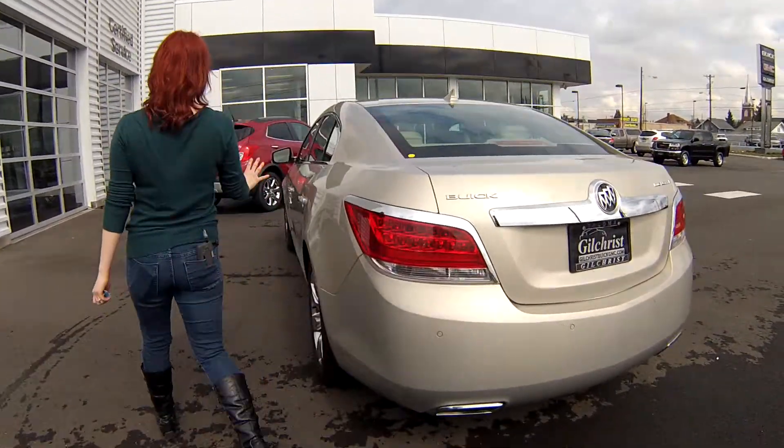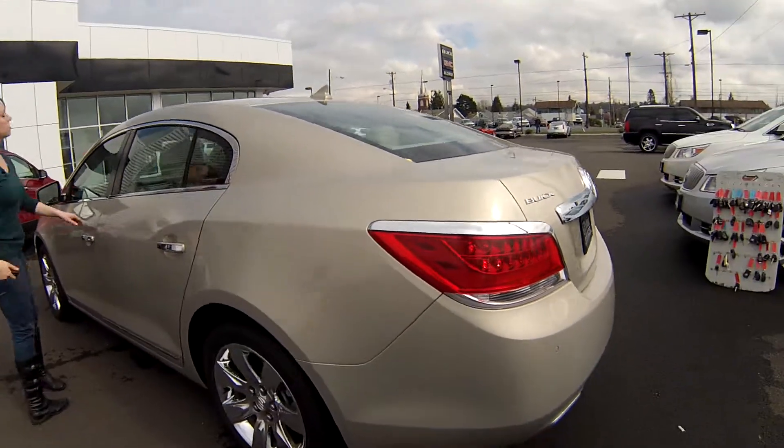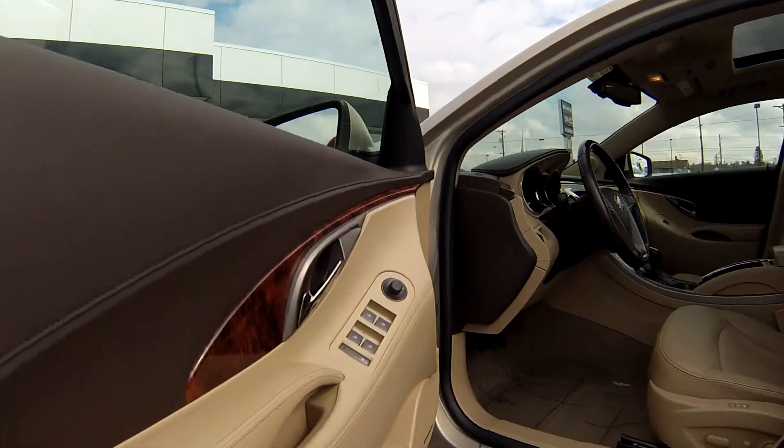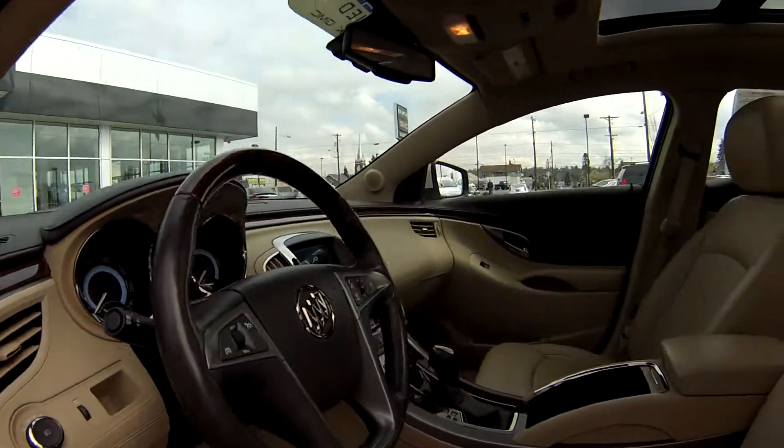Around the other side, no dents or dings at all. No scratches or tears on the interior. Power heated seats — this is luxury at its best.